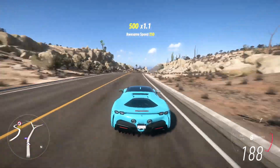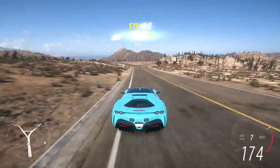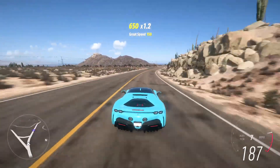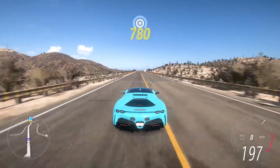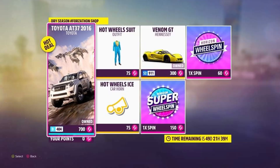This method involves using your Forzathon points to purchase vehicles from the Forzathon shop that are in high demand and sell for a lot of money. Today the Forzathon shop was updated to include the 2016 Toyota AT37, which is and has been a relatively expensive and sought-after car. You can purchase it for 700 Forzathon points and it sells right now in the auction house for over 10 million credits.